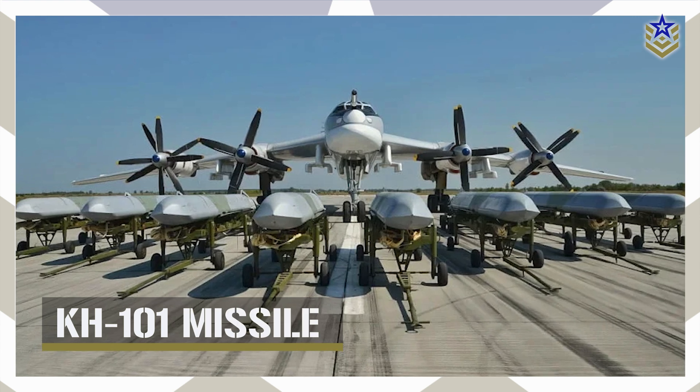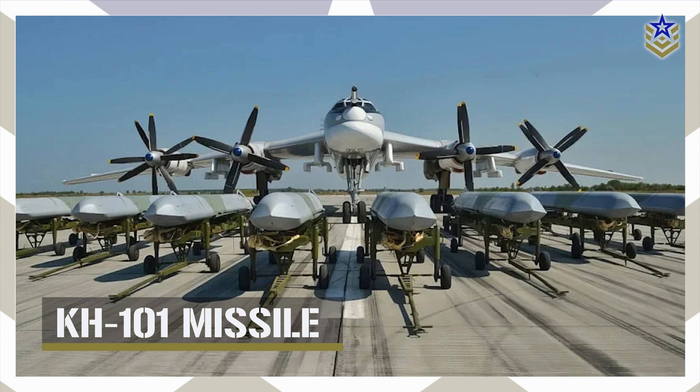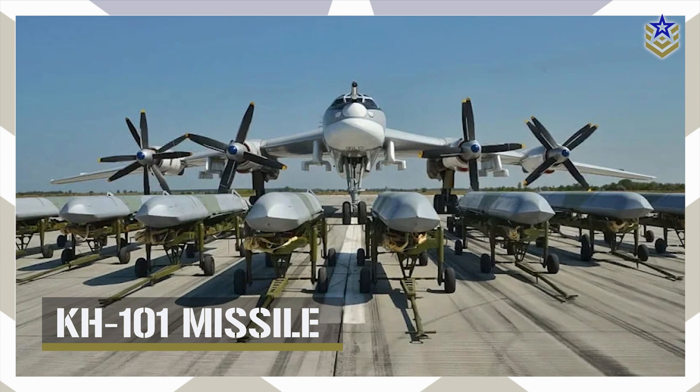In this video, we'll explore everything we know about the Russian Kh-101 stealthy long-range subsonic cruise missile and the implications of the most recent upgrade on the war in Ukraine.